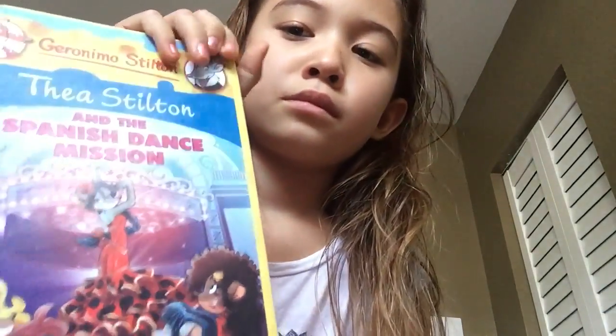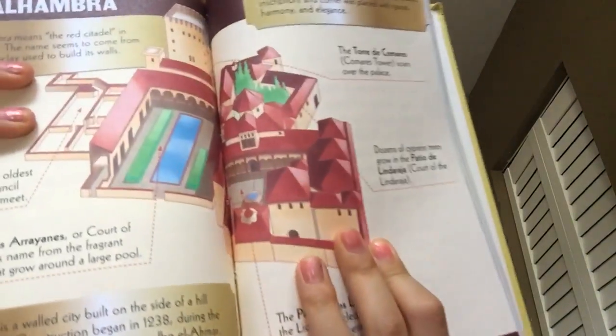And I have another Tea Sisters book — it's the Tea Sisters and the Spanish Dance Mission. Here's a cool page. It's like the ending. And I'm sure some of you have this one too.